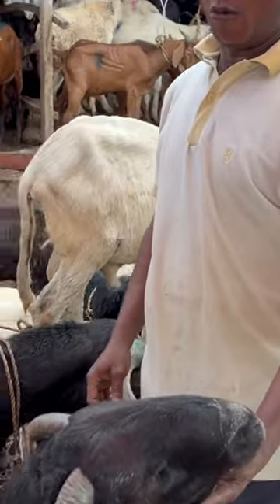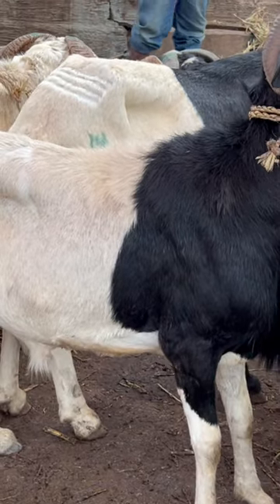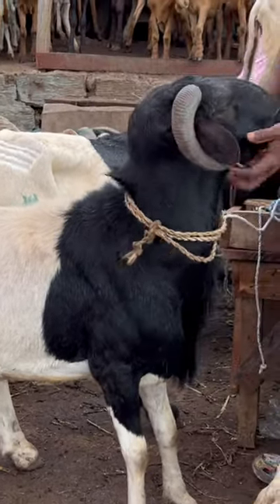How much does it go for? 150. So this one is a local ram and it's very big — look at it, so big — and it goes for 150k.